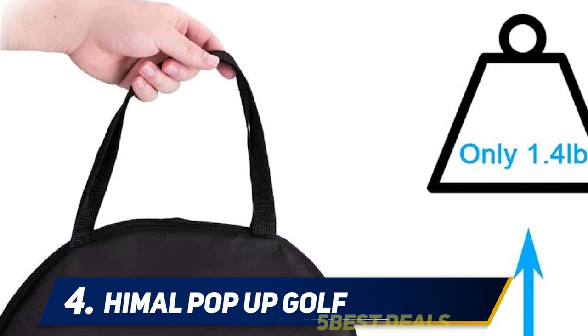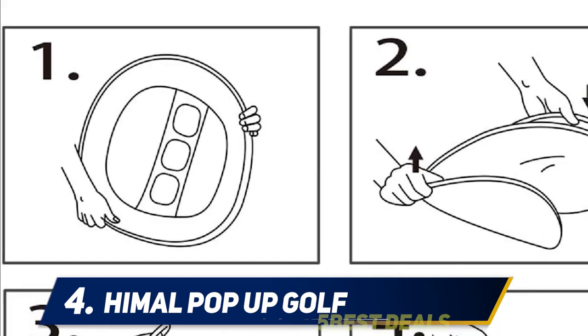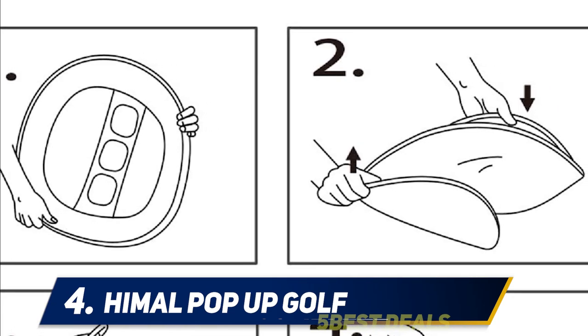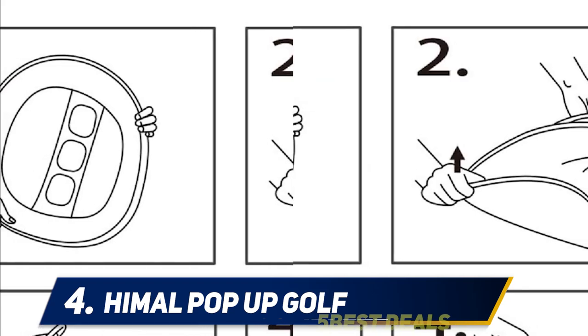If wireless interaction and virtual courses feel like overkill, then the Hymal pop-up golf shipping net offers a very low-tech way to work on your game — specifically your chip shots — at a price point that's less than an entrée at most restaurants.